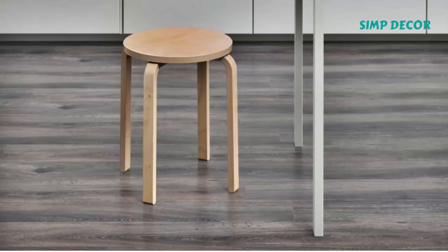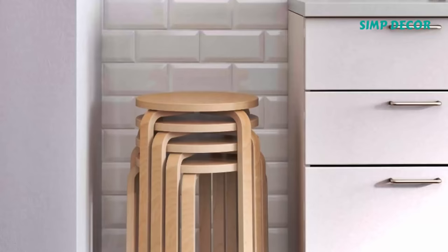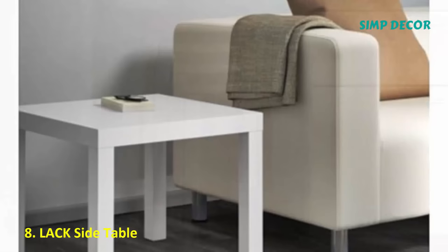7. Frosta Stool. These stackable, easy-to-store stools come in at only $15. And they're also one of the most hackable and versatile Ikea products out there.